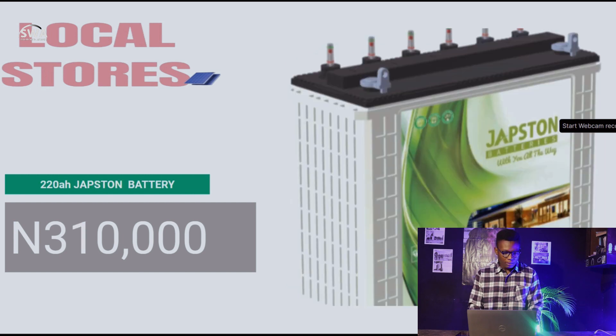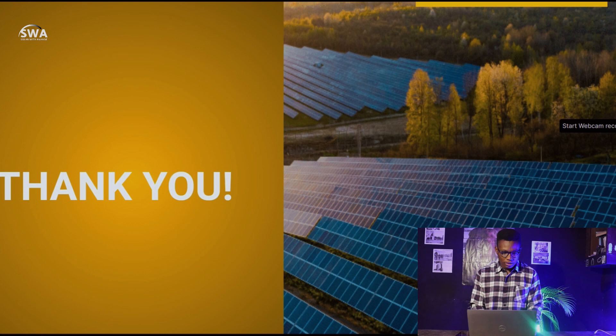Last but not least, the 220Ah Jabstein battery is at 310,000 naira. As we go on, new batteries will come up and there will be more things to see. The prices of most of these products have changed this week, and it's amazing to see changes with distributors even within the renewable energy space.